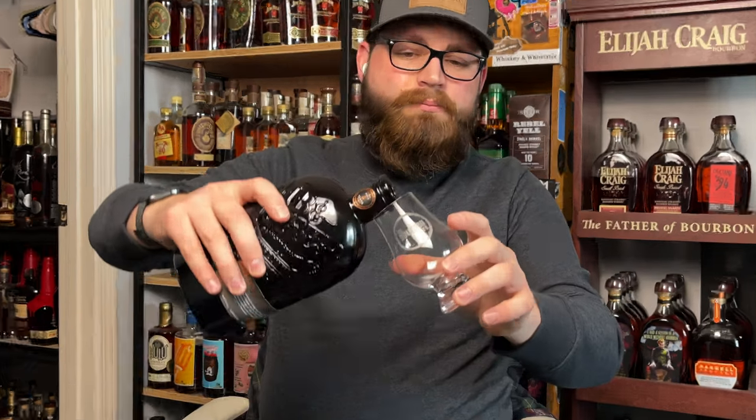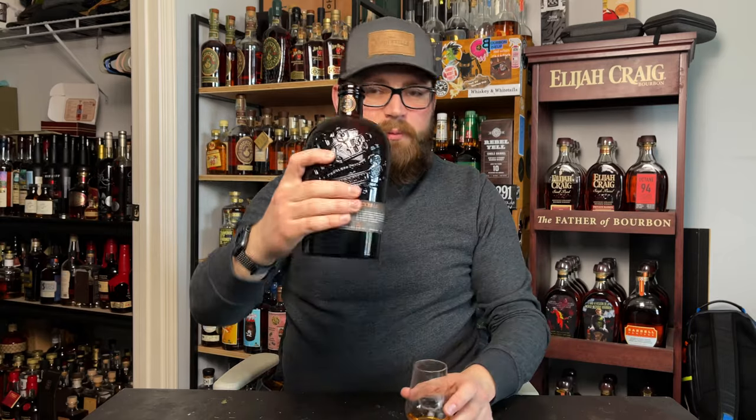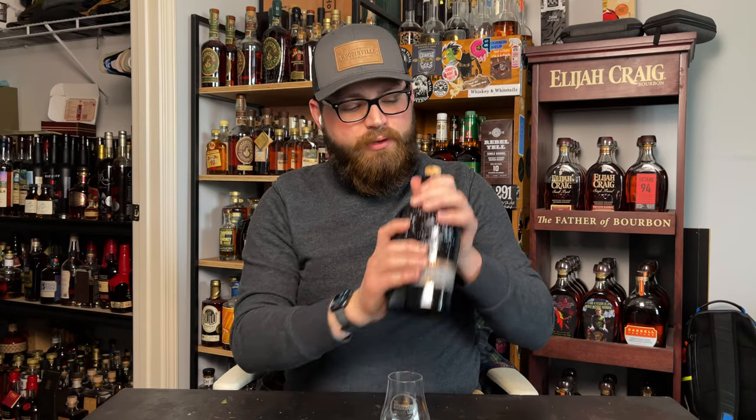Let's pour some up. This bottle was provided to me for the purpose of this review from Bibb & Tucker, so I do want to thank them for that.